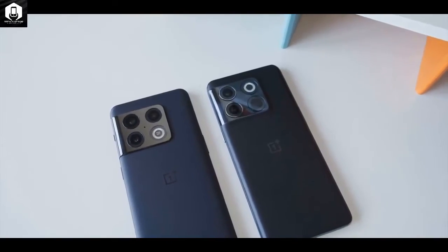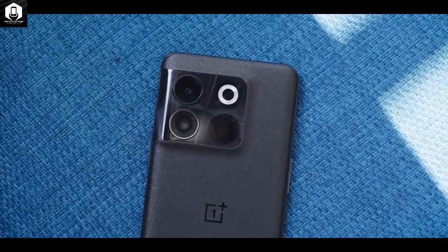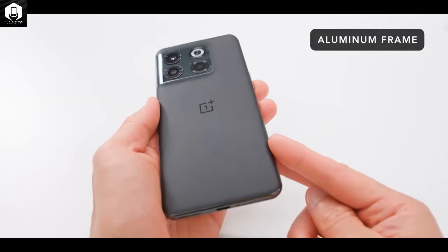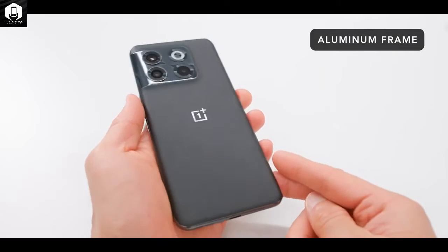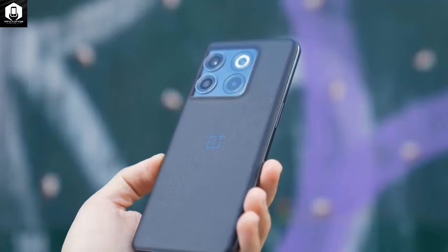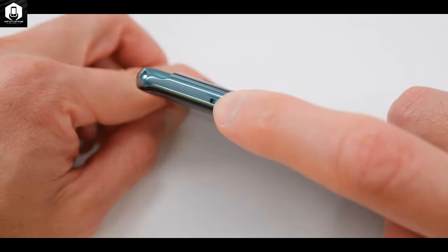The only buttons on the phone are the power/lock button on the right edge and a single-piece volume rocker on the left. On the bottom edge, there's a USB-C port and a down-firing speaker that pairs with the thin earpiece at the top of the phone to create a stereo pair.